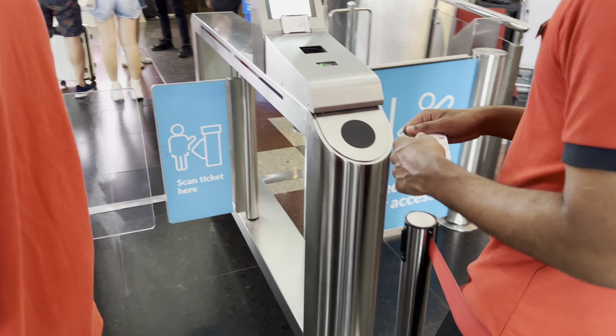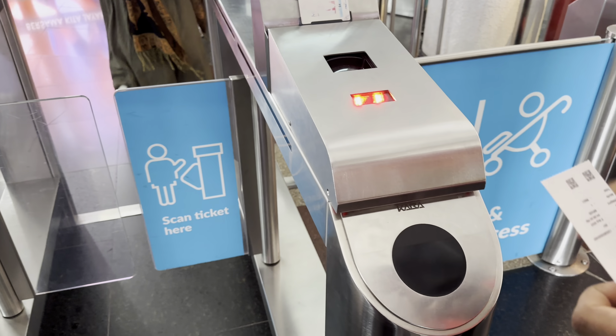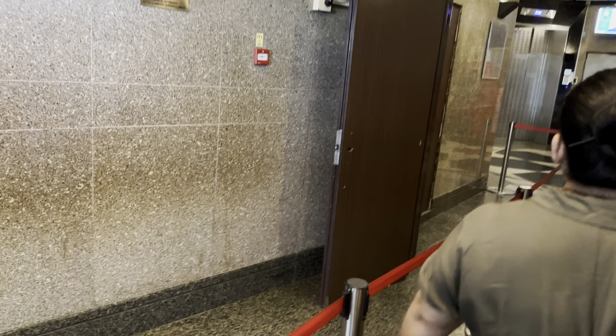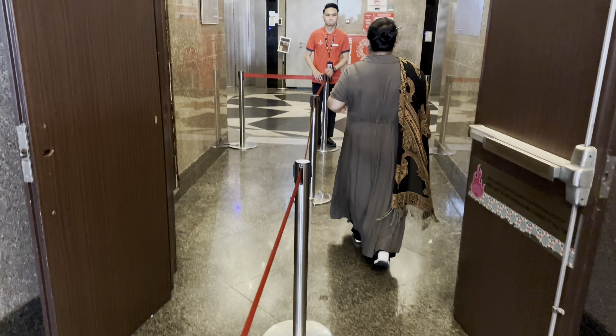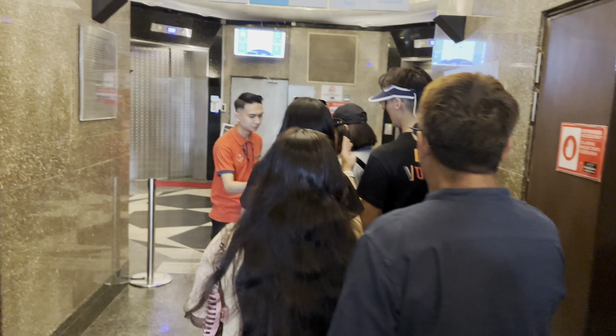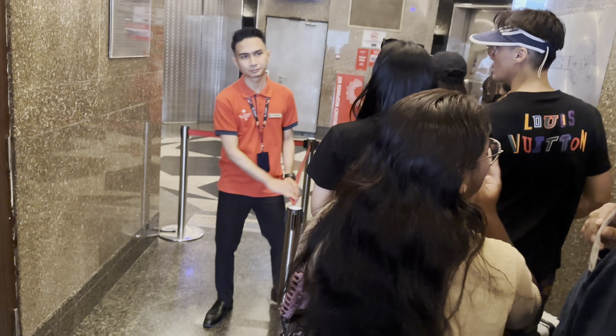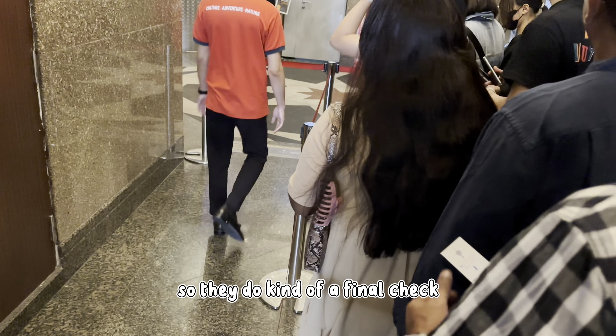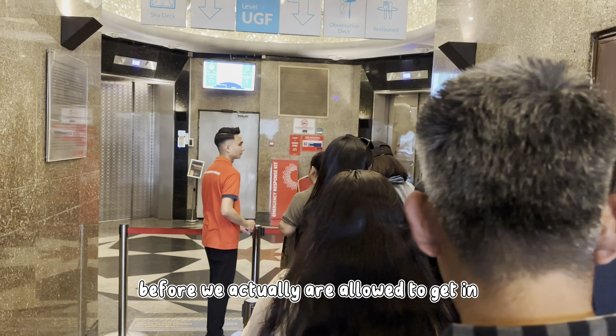So we've got a ticket, and we've got a queue on the right side, so that's exactly where we're gonna go. My uncle and my mom went up to the front. We do kind of a final check before we're actually allowed to get in, and I'll see you guys on top.